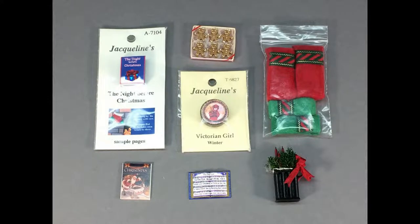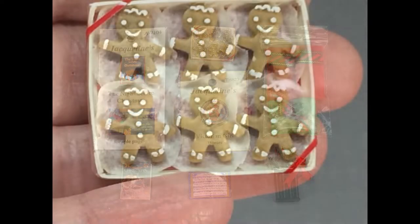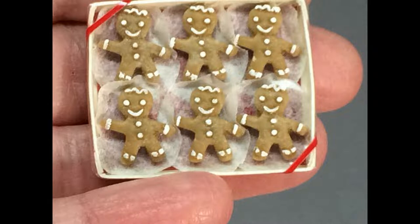This lot of accessories will help decorate your dollhouse or room box for the Christmas holidays. It includes an antique-style candle mold and red and green towels. The tiny package set of six gingerbread men cookies is amazing.